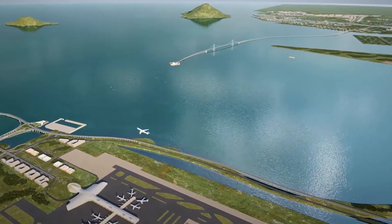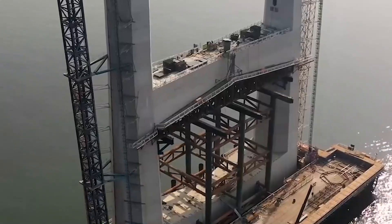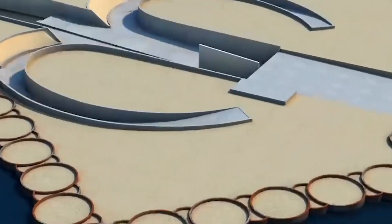It connects bridges, islands, tunnels, and underwater interchanges. This project has faced a lot of challenges, including difficult construction conditions, the design and construction of super-wide tunnel frame structures, and a great deal of work involved.